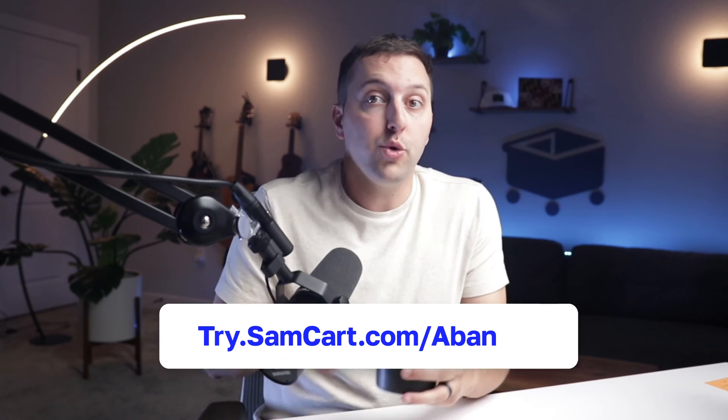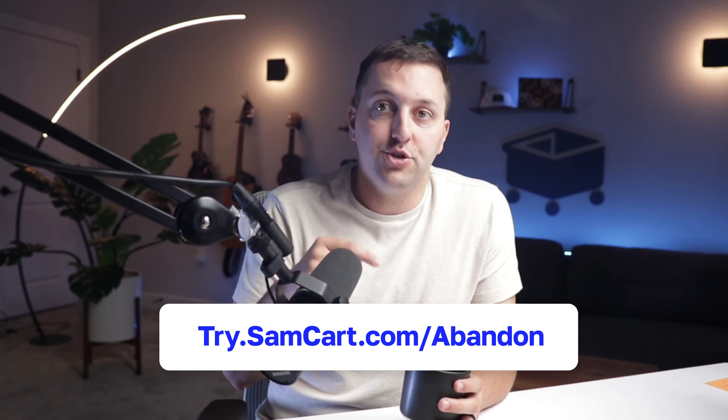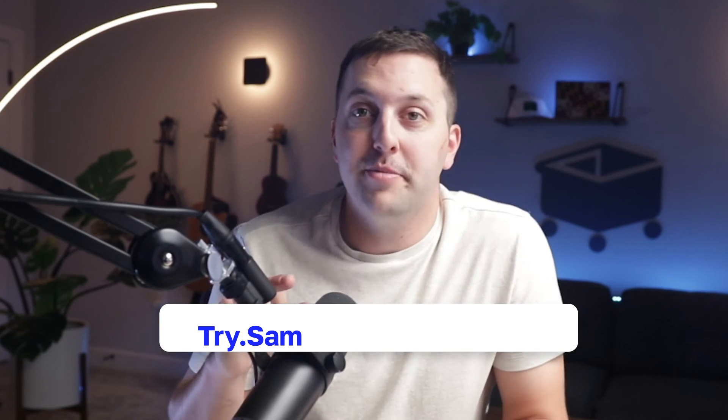If you guys are wondering what to say — what to say in a text message, what to say in email campaigns — head over to try.samcart.com/abandon. We have three cart abandonment campaigns you are going to absolutely love. It'll tell you what to text, it'll tell you what to email. My favorite one is called the Bonus Loop — we've been using it for years. Head over to try.samcart.com/abandon, completely free. Go get those campaigns and start talking to your prospects — let us know how it goes in the comments below.